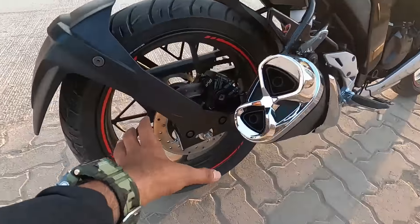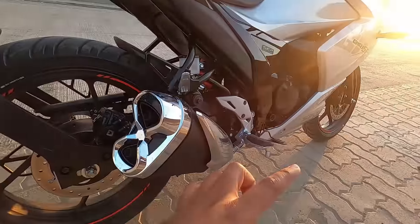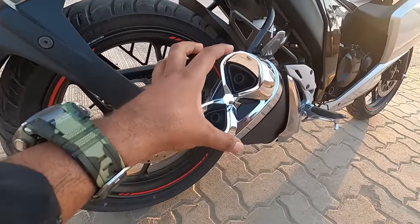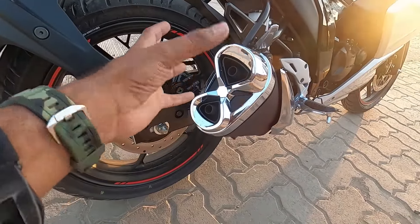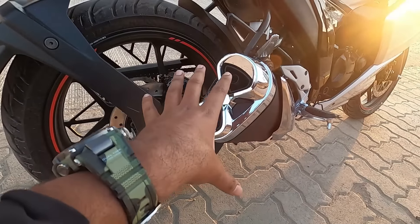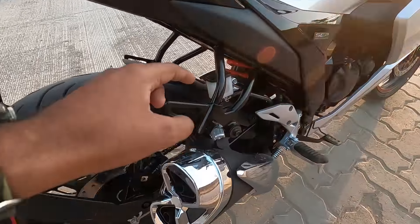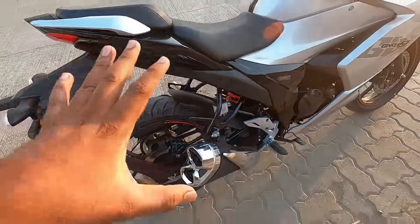Here at the back you get a disc, but this is single-channel ABS - you get ABS at the back. Guys, this is a dual muffler silencer which looks quite beautiful and chrome-plated. There is an oil canister here as well. Overall it's quite a simple and neat design, and you can see the Suzuki Eco Performance label here.